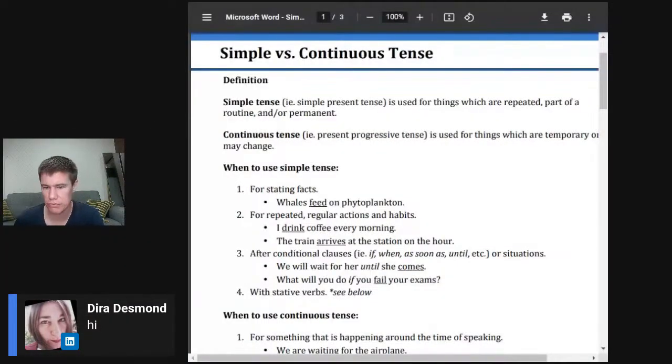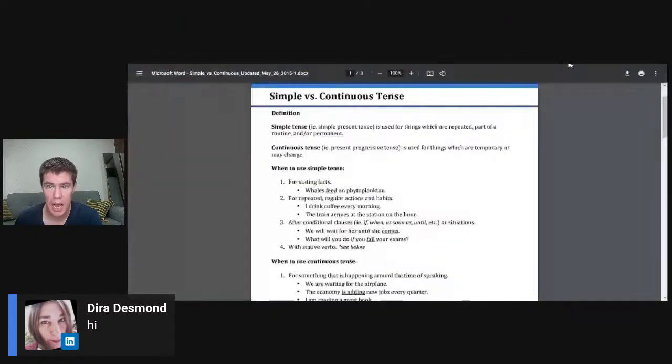So first, the simple present tense versus the present continuous tense. The simple present tense is used for things which are repeated, part of a routine, or permanent. The present continuous tense is used for things that are temporary or may change. For example, every day I brush my teeth — that is a routine. Every day the sun rises. If it's only one subject, it gets an S or ES at the end.